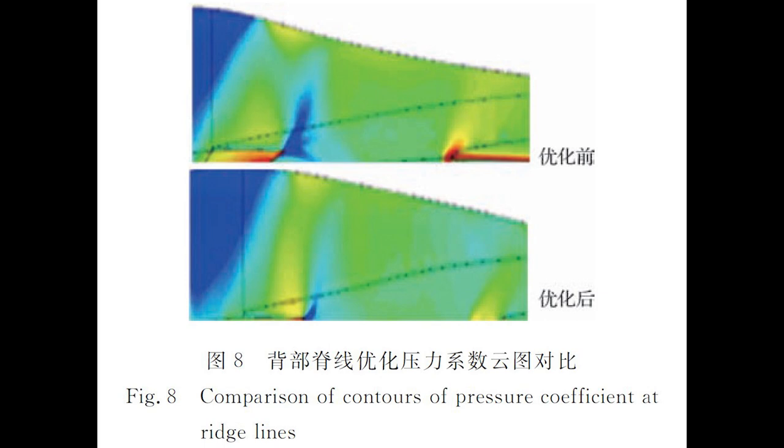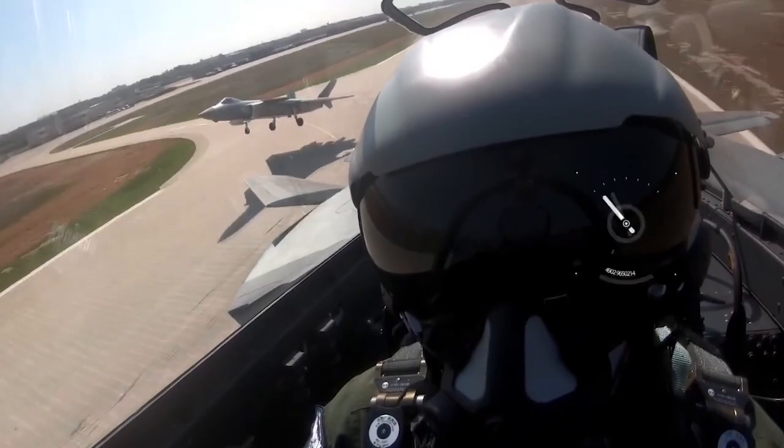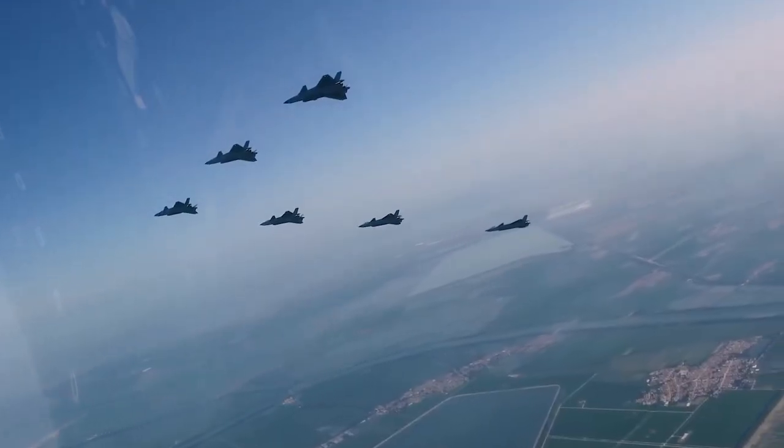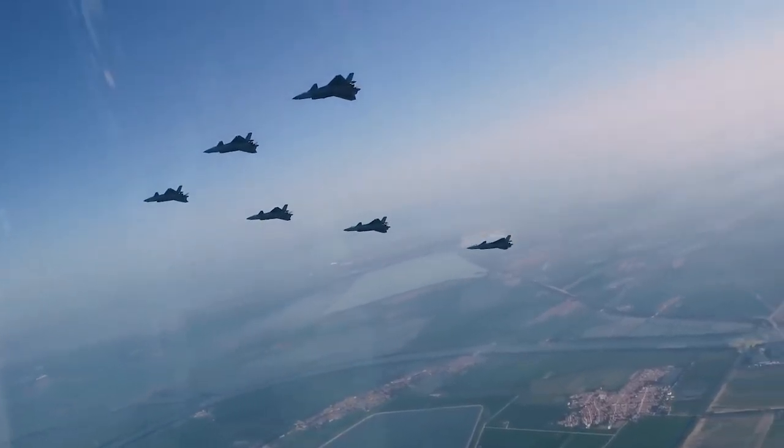The F-22 and J-20 both heavily focus on reducing drag to achieve much better cruising speed. It is unknown if the J-20 already achieves super cruise status, which is cruising at a speed over 1.2 times the speed of sound without using afterburner. The new hump might help in this case.